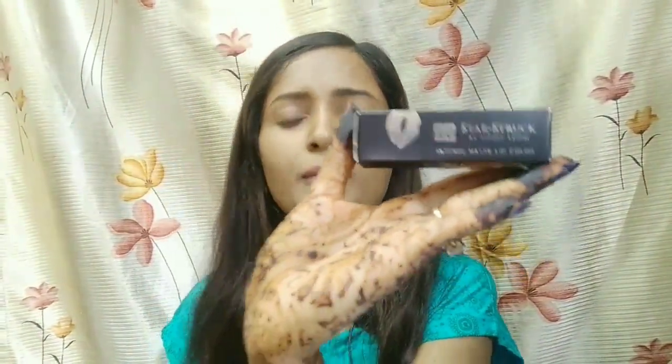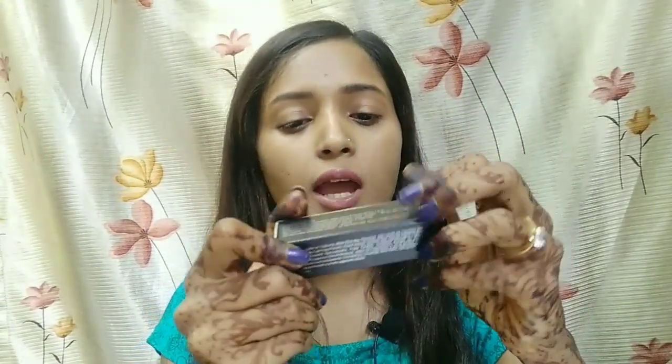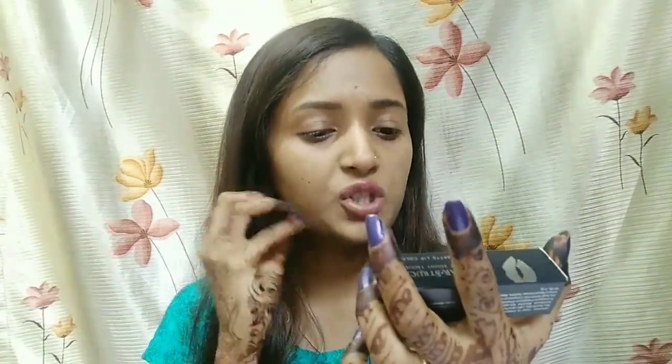This is the lipstick — Star Struck by Sunny Leone Instant Matte Lip Color — which I got from the Glammigo box this month. Let's do a complete review. It comes in cardboard packaging that is shiny and silver. The product has symbols on it, including the price and the shade. It has a shelf life of 3 years, and the price is 799 Rs. My shade is Sugar Plum.